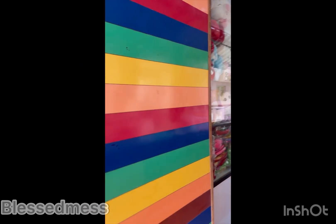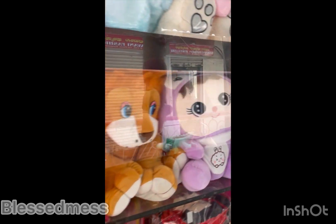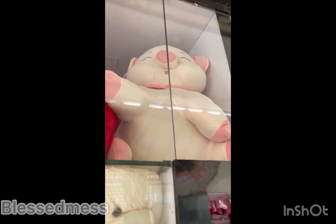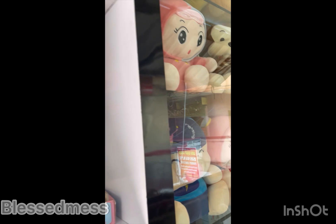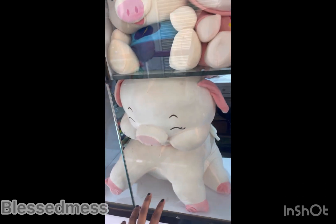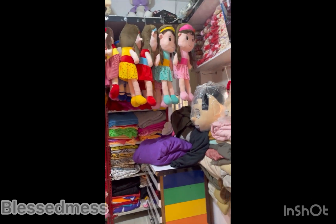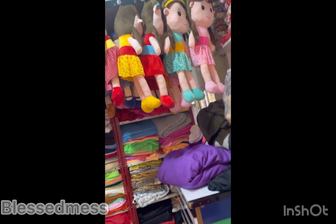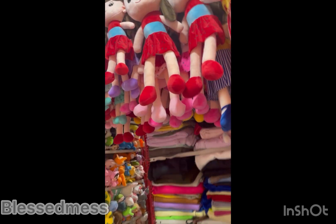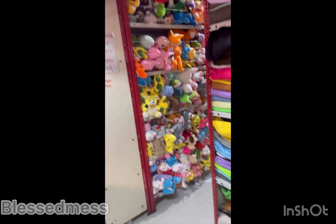Hello everyone! If you are looking to buy soft toys at a reasonable price, you should check out this place at Chickpet. I have mentioned the location at the end of the video. The fabric is very good and there is a variety of soft toys. You might have seen a lot of toys like the Korean toys in Instagram Reels — all those toys you can buy here at very reasonable prices.